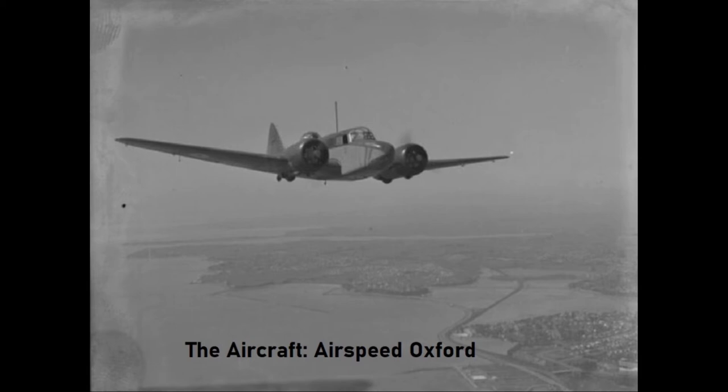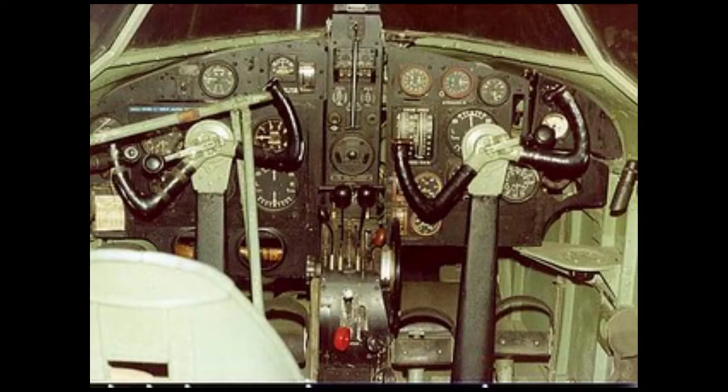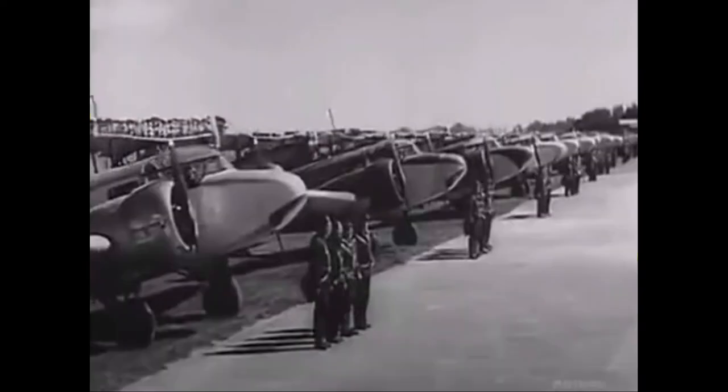The Airspeed Oxford was designed and built as a trainer for British Commonwealth Air Forces, and later their allies. Nicknamed the Ox Box, the aircraft was built almost entirely out of wood, with a construction process not too dissimilar to those of the First World War. 299 Airspeed Oxfords were used by the New Zealand Air Force, and it's fair to say they didn't have the greatest safety records.